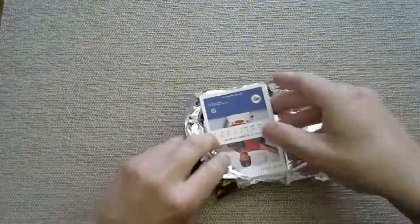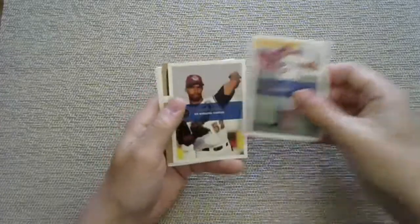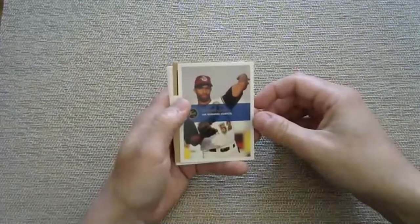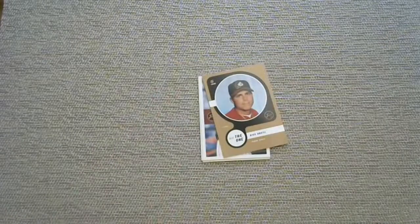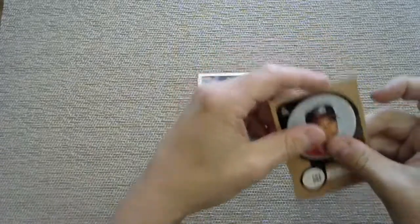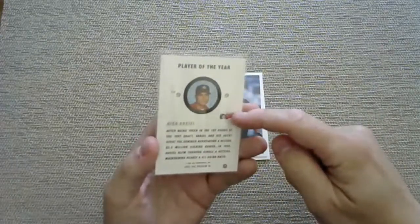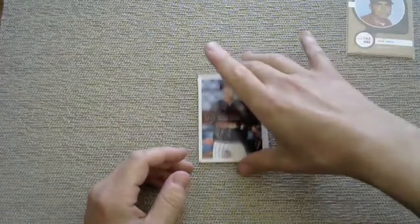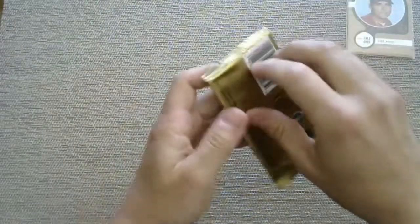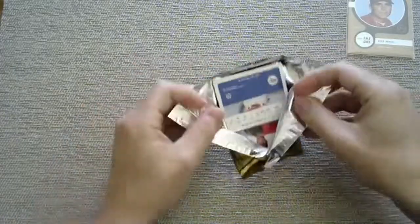Obviously we're looking for the Pujols. R.A. Dickey - I recognize that name, Tulsa Drillers. There's some kind of insert or parallel - a Winter Phoenix with the San Bernardino Stampede. Rick Ankiel - I recognize that name, playing for the Peoria Chiefs. The insert cards don't tell you the team, so you guys let me know - I believe Rick Ankiel was with the St. Louis Cardinals.